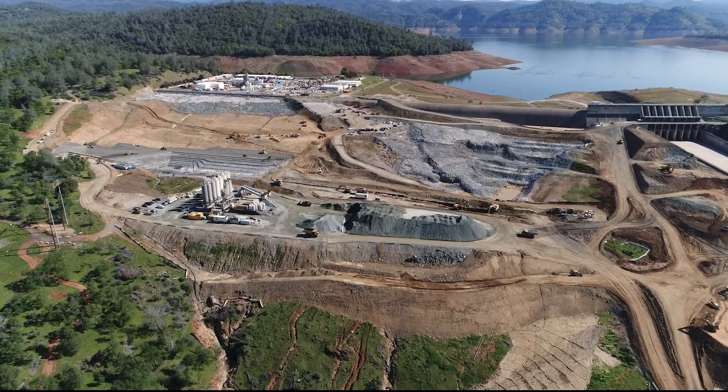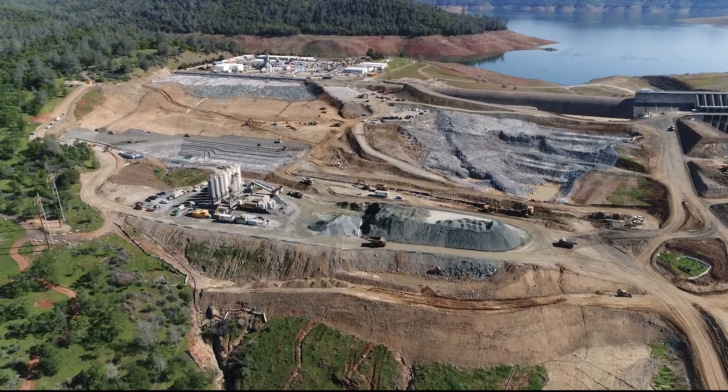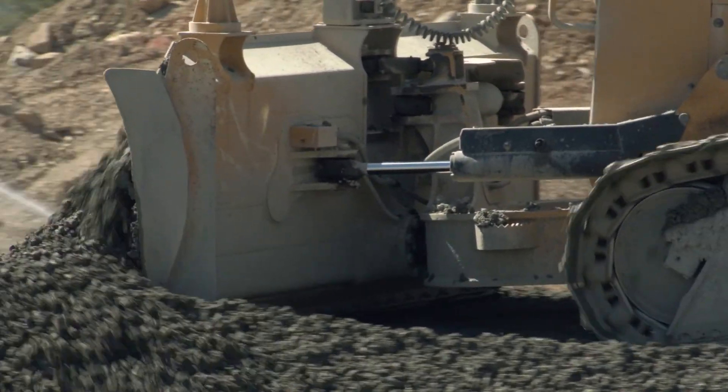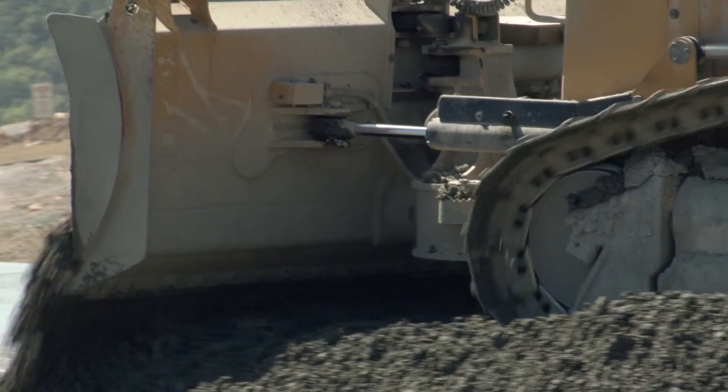The emergency spillway, still under construction, is seen from a drone high above — right now just a rough, imperfect sculpted staircase of concrete. The secant wall is complete behind it and Lake Oroville is visible in the background. The RCC plant has now been relocated closer to the emergency spillway.